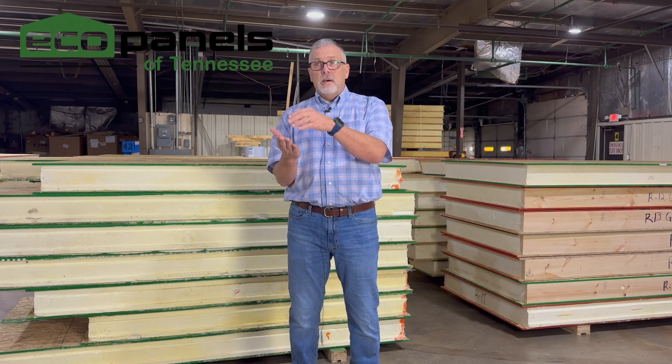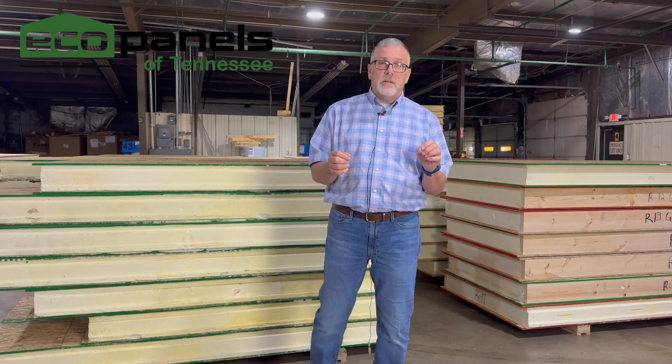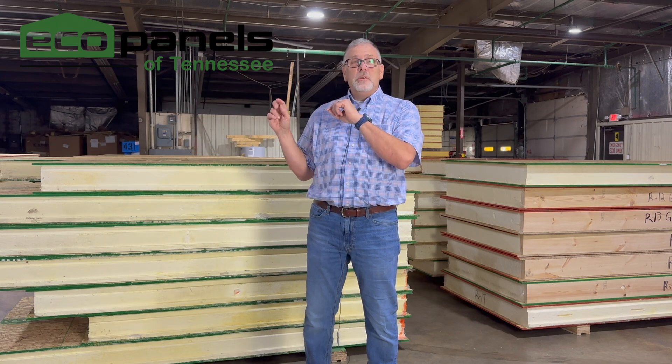After the plans are done, you would do a production agreement. The production agreement details everything you're getting — this many panels, this many plugs, this many screws, this many things of caulk and foam, and all of that. At that point, you would pay 60% of the total less the $2,000 you already paid, and that gets it into the shop to make.